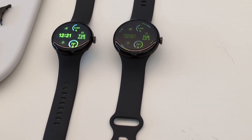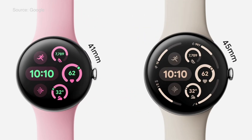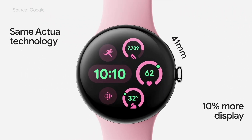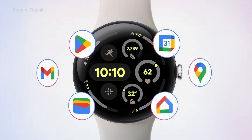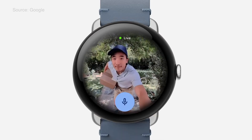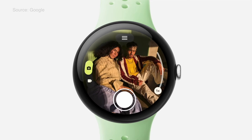Another wearable getting an update is the Pixel Watch 3, now available in two sizes: 41 and 45 millimeter. Both have a larger display size thanks to smaller bezels. Pixel Watch 3 is fully integrated into the Google ecosystem so you can get more done right from your wrist. The Nest display is coming to your watch with two-way audio so you can tell the delivery driver to leave a package at the door. You can also use your watch as your Google TV remote.